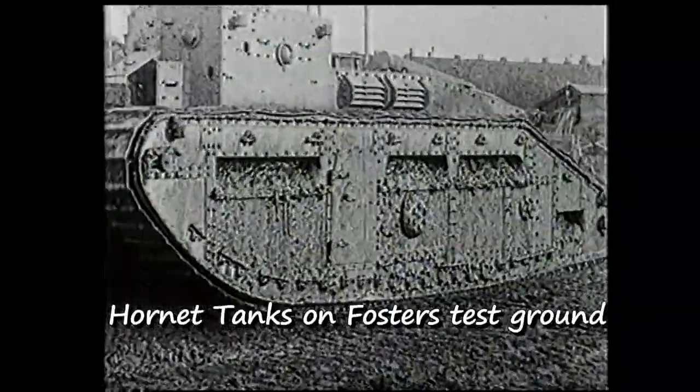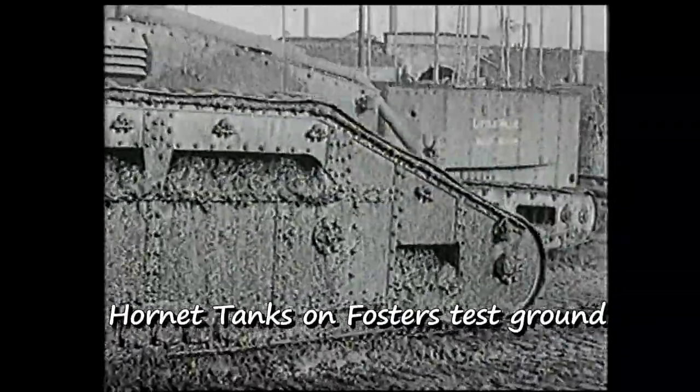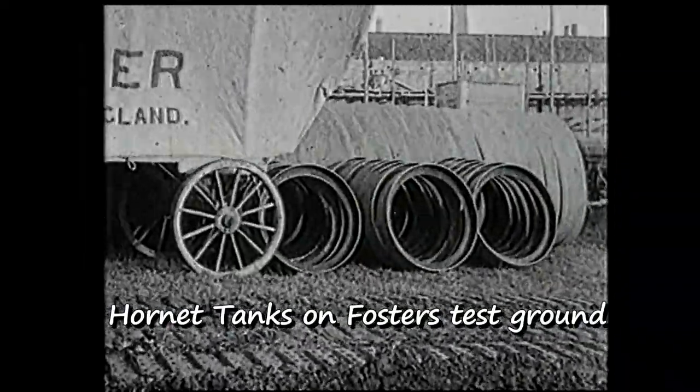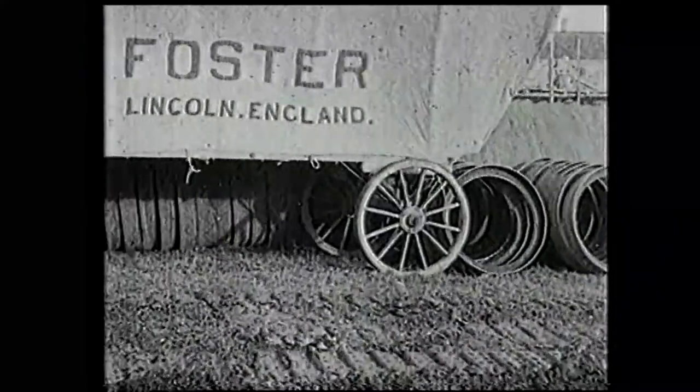The wish of the Tank Memorial group was for a two-dimensional façade showing a Mark I tank under construction, and decorated with figures from all aspects of the workforce.